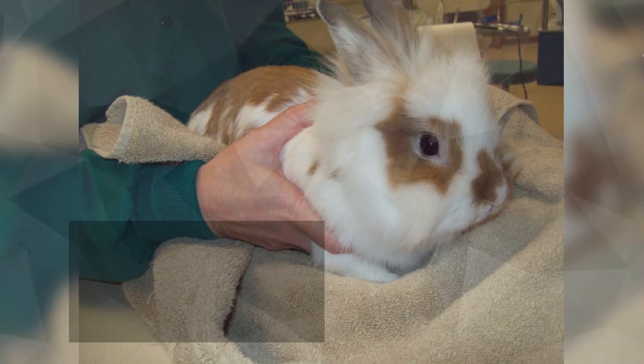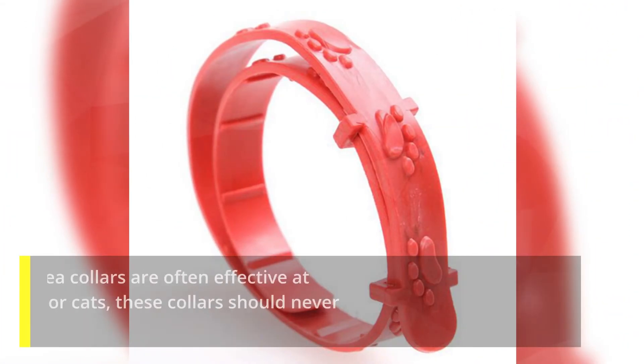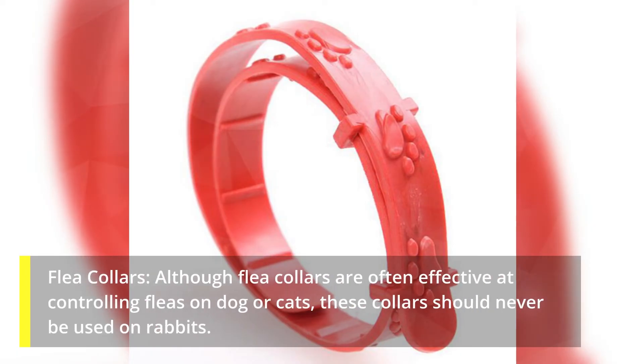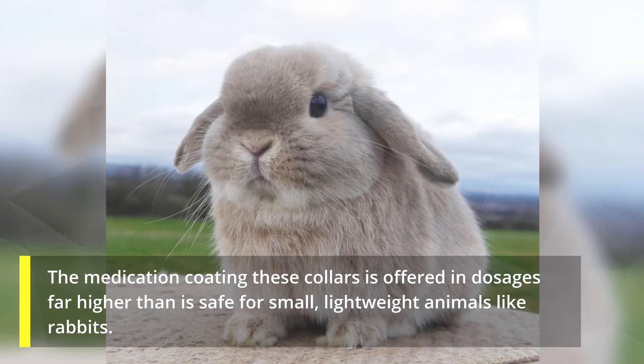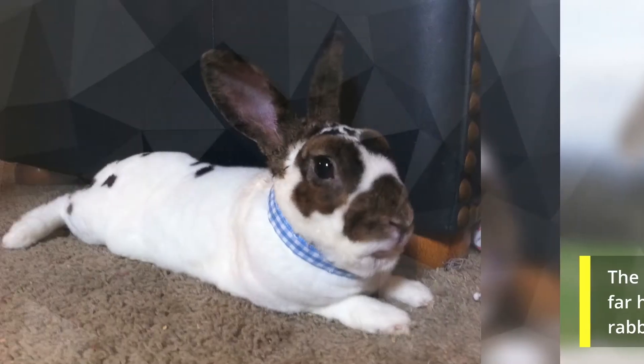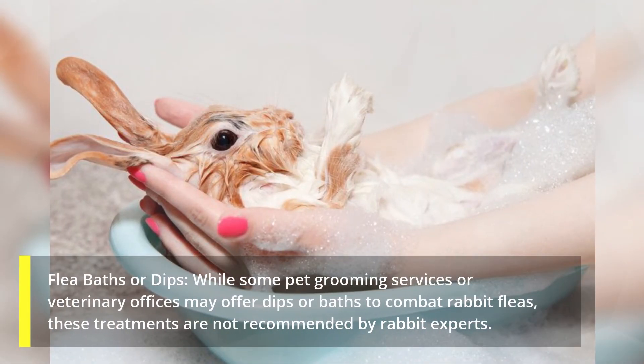What rabbit flea treatments should be avoided? Flea collars: although flea collars are often effective at controlling fleas on dogs or cats, these collars should never be used on rabbits. The medication coating these collars is offered in dosages far higher than is safe for small, lightweight animals like rabbits. Additionally, rabbits dislike being restrained by collars and will most likely not allow the collar to remain on long term.